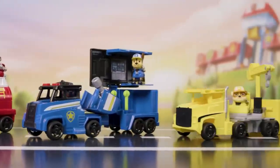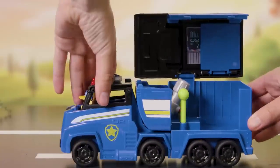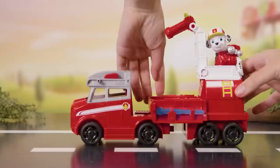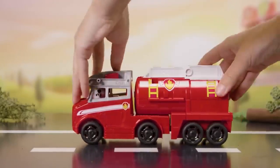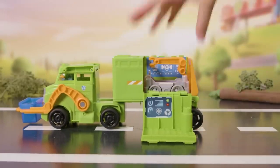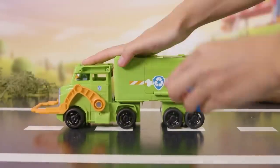Now let's reset the vehicles. To reset Chase's vehicle, push the trailer in and the launcher will fold up by itself. Fold up the platform and close the trailer roof. Close up the sides and fold down the ladder to reset Marshall's truck. To reset Rocky's truck, simply put the secondary vehicle back in the trailer and close the side and back. The recycling bin goes back underneath.